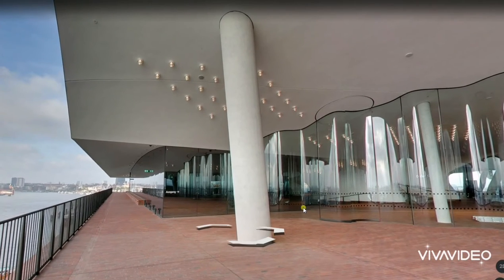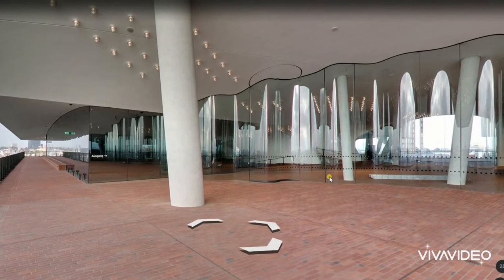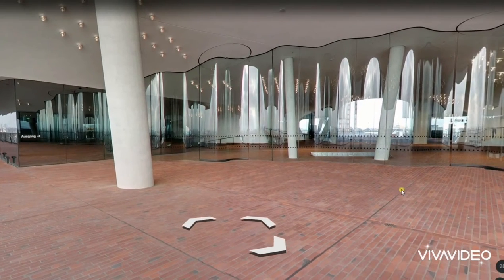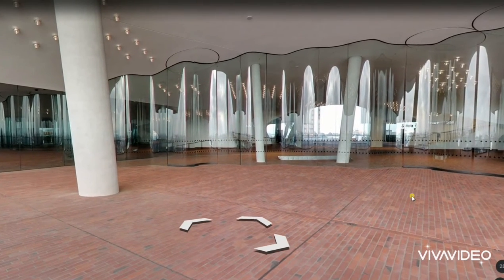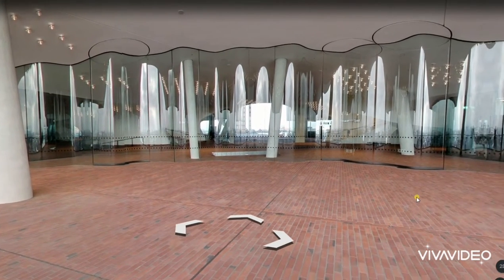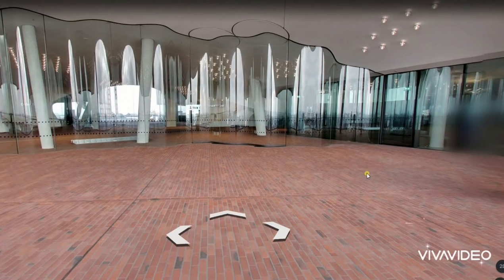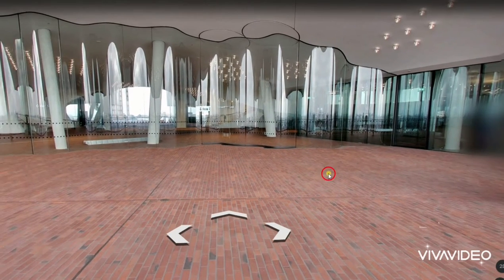Oh, see the light feeling here — and the rippling glass. I love it so much. It's like a water surface with texture.